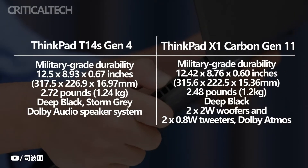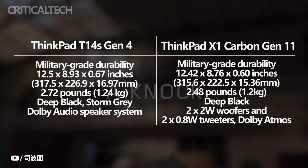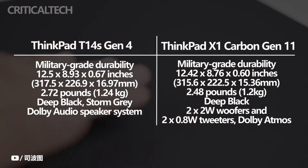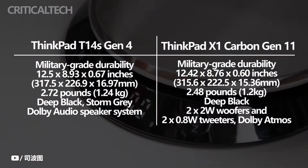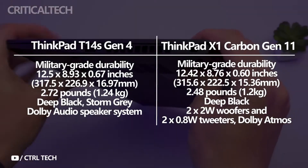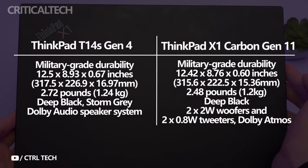The ThinkPad X1 Carbon Gen 11 measures 12.42 x 8.76 x 0.60 inches and weighs 2.48 pounds, compared to the ThinkPad T14s Gen 4, which measures 12.5 x 8.93 x 0.67 inches and weighs 2.72 pounds. Though you probably won't notice it, the ThinkPad X1 Carbon Gen 11 is a tiny bit smaller and lighter. It is also the thinnest business laptop you can purchase.